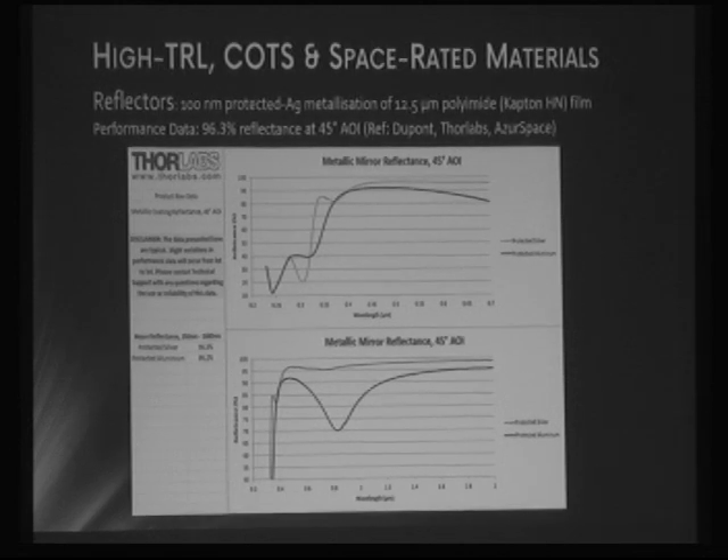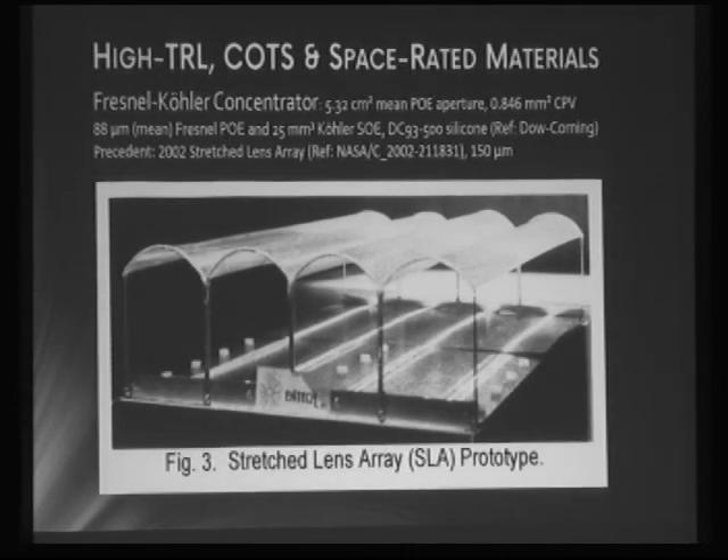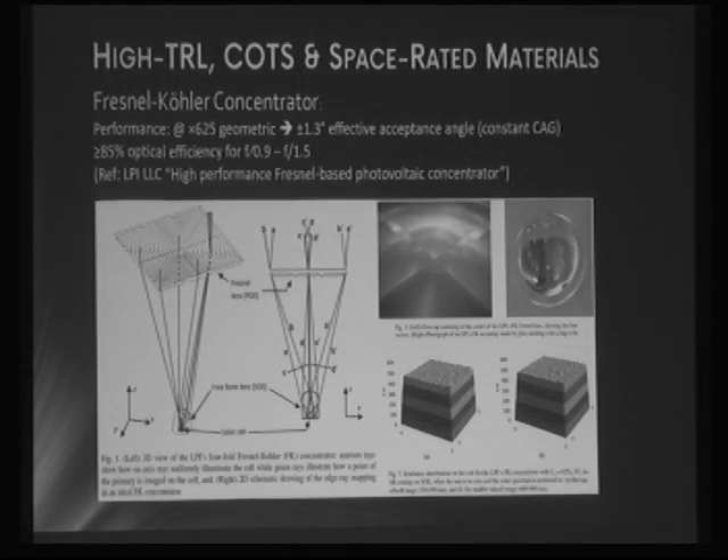The reflectors themselves — IKAROS is one example of metallized polyimide, using aluminum as the metallization. Here we need to use silver, because looking at the spectrum of the triple-junction CPV used as an example, you'd get quite a loss using aluminum. Silver provides around 97% reflectance across the band of interest, though it does cut down some of the harder UV which then no longer reaches the CPV. There is also a stretched lens array which used similar high-concentration Fresnel concentrators and a secondary dome optic.